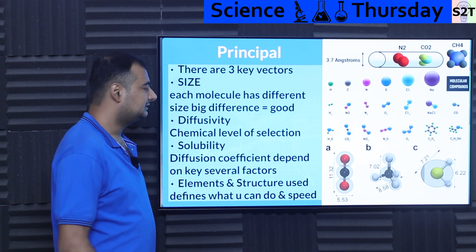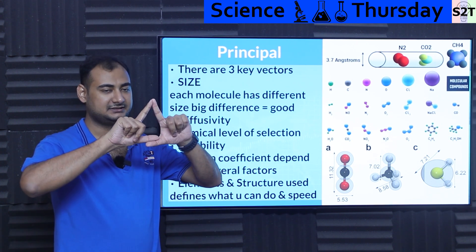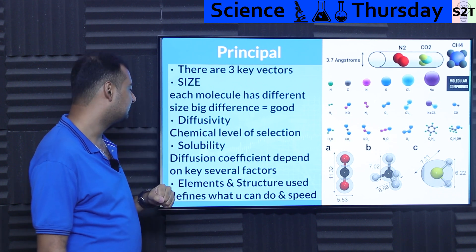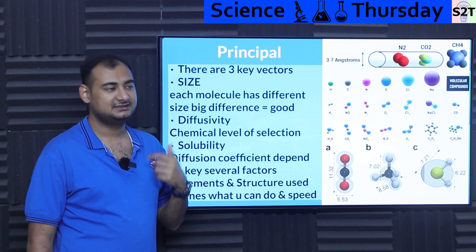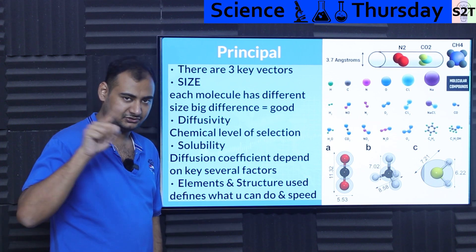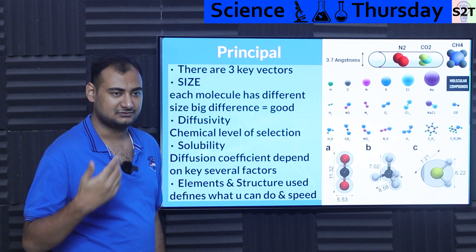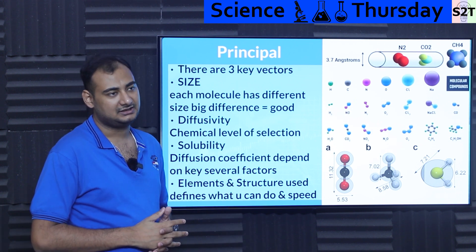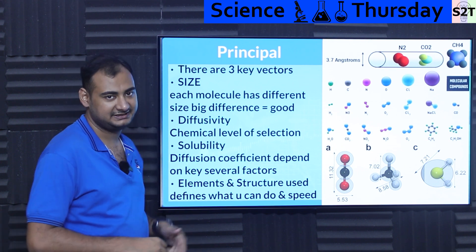What's the principle? The principles are complex and intermingled — basically it's like a triangle. You have size controlling one vector, diffusivity controlling another vector, and solubility controlling another vector. These three get married together, and that decides what is going to work, how it's going to work, which items it's going to allow through, and which items it's going to reject.